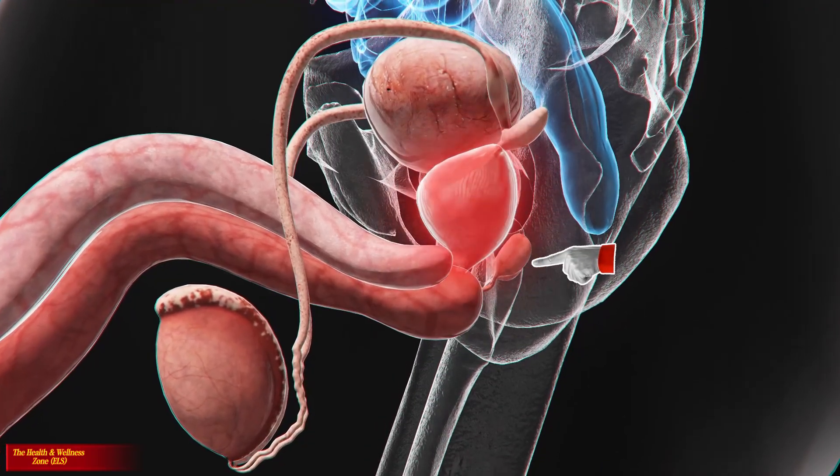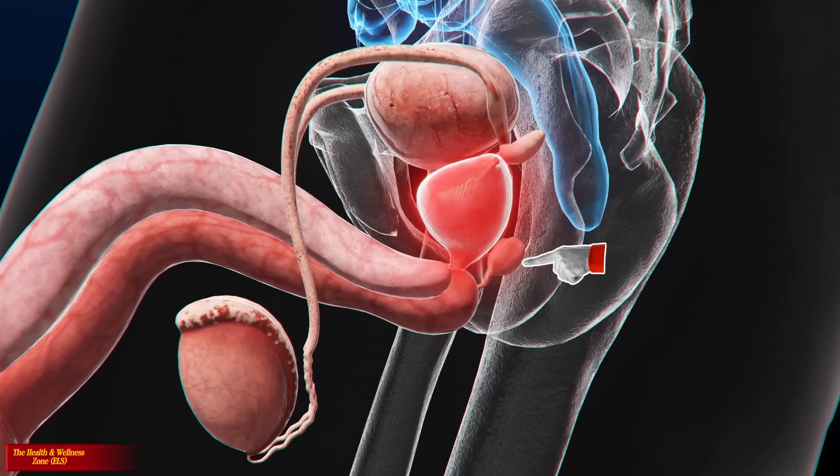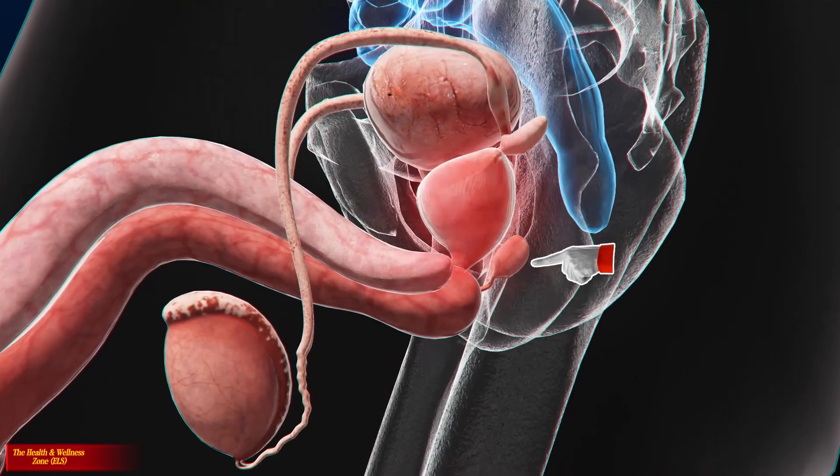The bulbourethral glands, also known as Cowper's glands, secrete fluids that help neutralize the acidity of the female vagina while providing lubrication at the tip of the penis in the form of pre-seminal fluid.